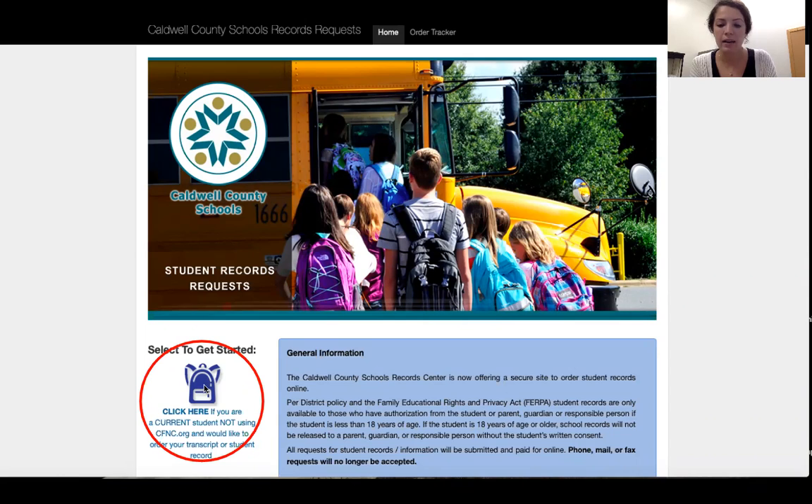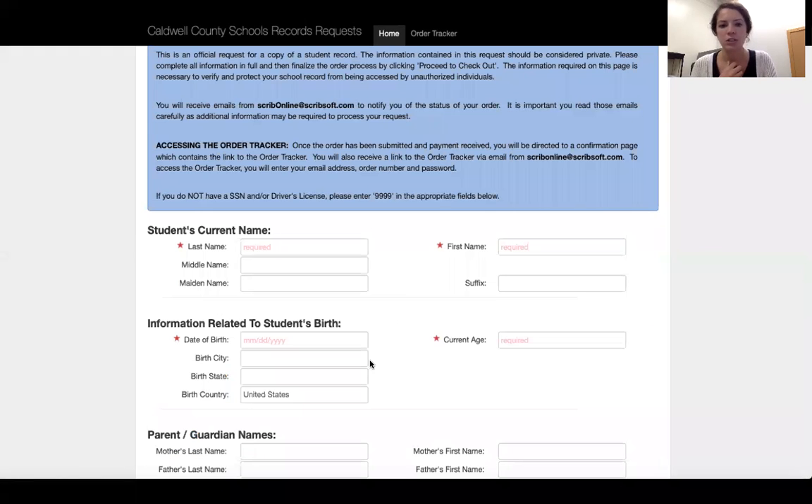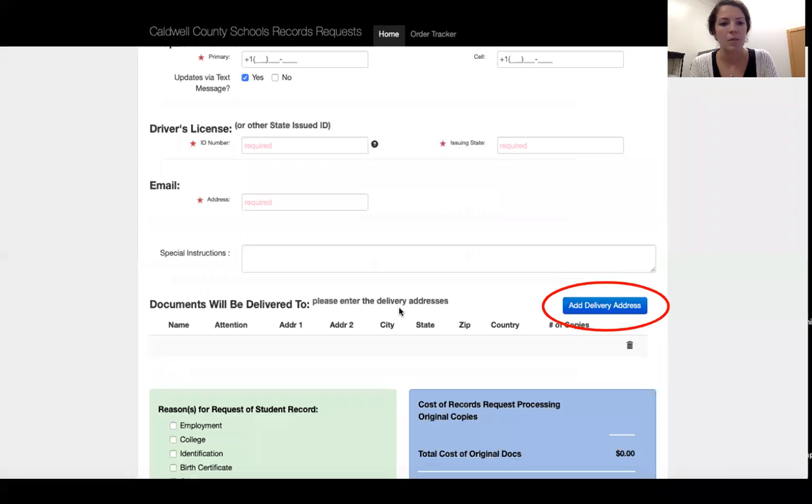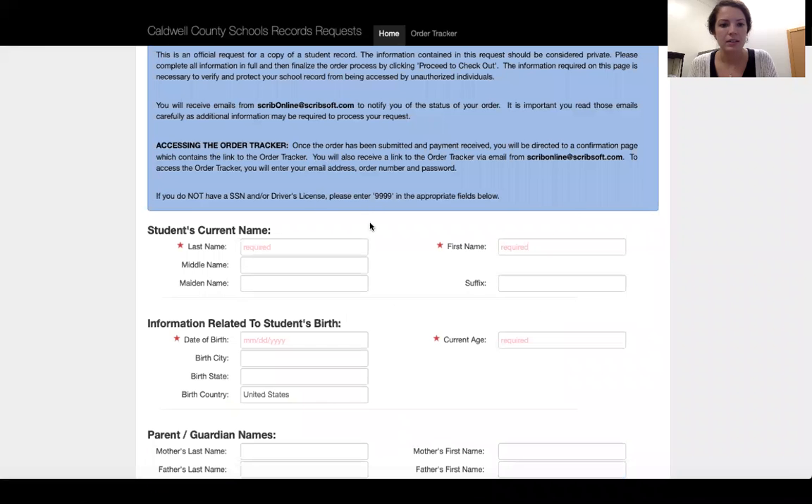Click the blue backpack and then fill in all your personal information — your name, your birthday. You can put your parent information in, but if it doesn't have a star next to it it's not required. It's also going to ask for your driver's license number, but if you don't have one, just put in some nines as it tells you at the top.